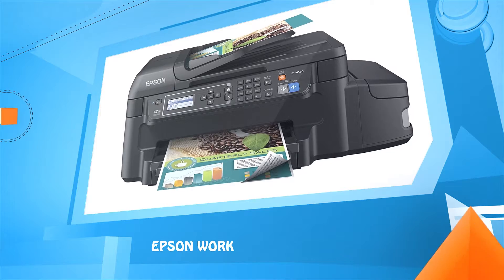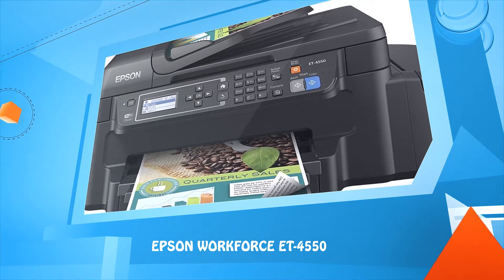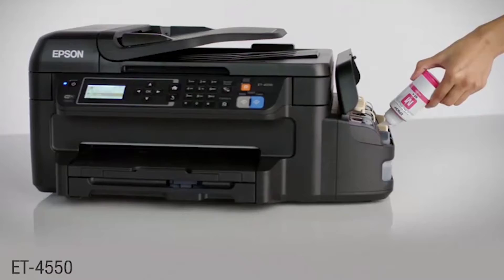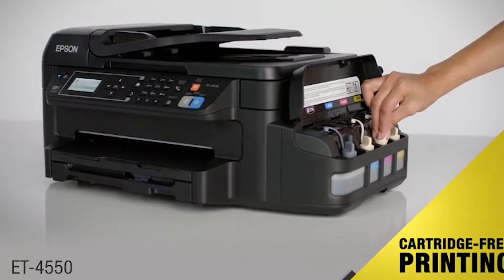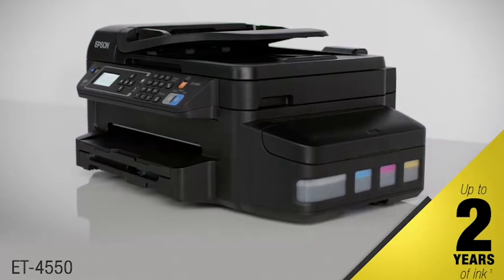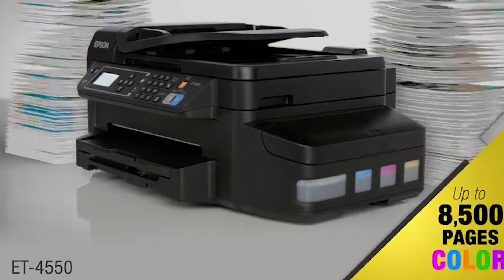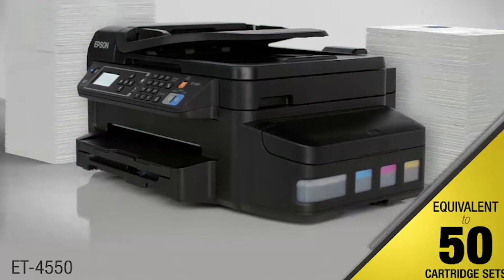Number one: Epson WorkForce EcoTank ET-4550. This wireless all-in-one cartridge-free printer comes with up to two years of ink in the box — that's enough ink to print up to 8,500 color pages and up to 11,000 black pages, the equivalent of about 50 cartridge sets, for an unbeatable combination of value and convenience.